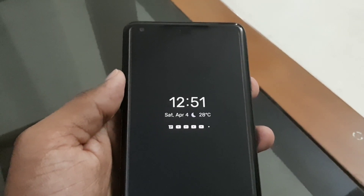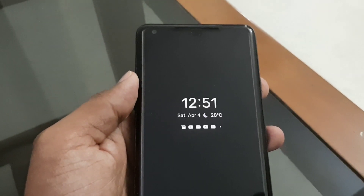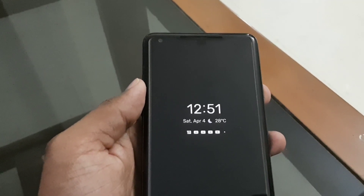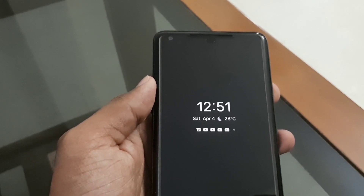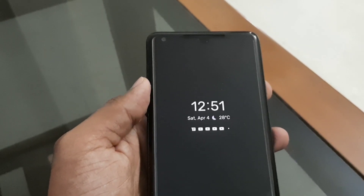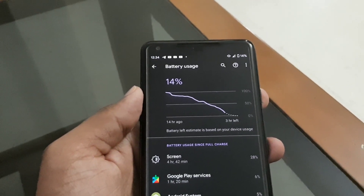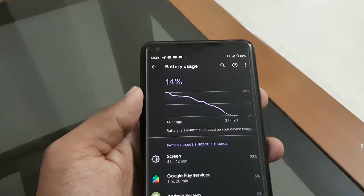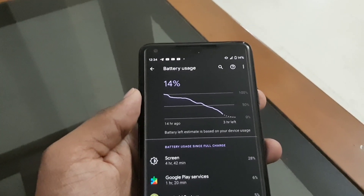Moving on to a really important aspect — how has the battery life of a two-and-a-half-year-old phone held up? Well, telling you the truth, the battery life has held up really really well; it's been just rock-solid after receiving the Android 10 update. Here are some stats: on a very heavy usage day — 14 hours of standby time, 14% battery left, and a very respectable 4 hours and 42 minutes of screen-on time, mostly using 4G.